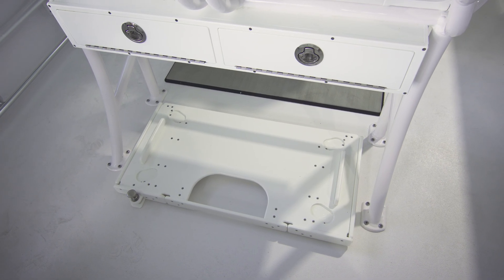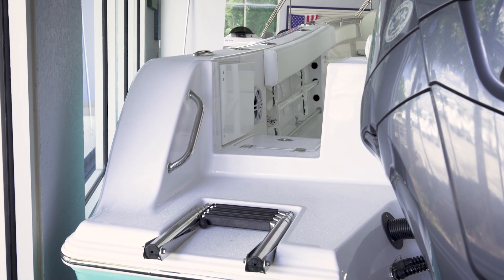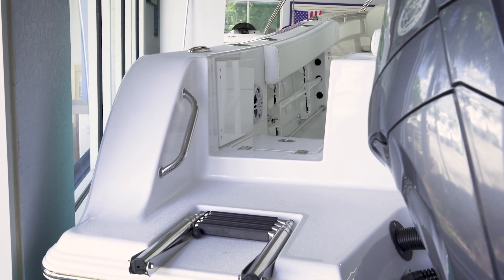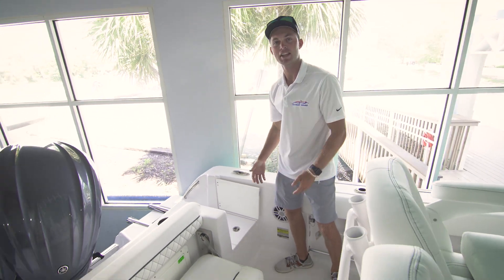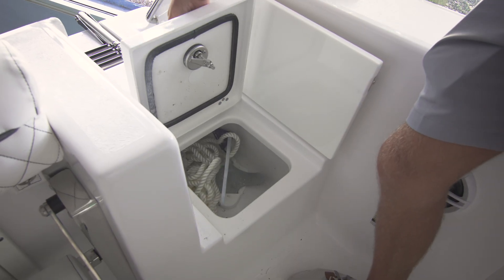One more great feature on this 232 is the walk-through access transom door — easy access on and off the boat. Lastly, I would like to mention our designated anchor spot for those long days at the sandbar.